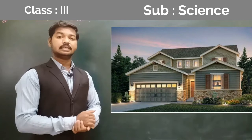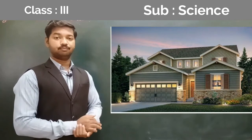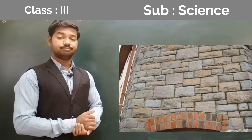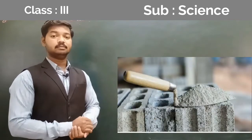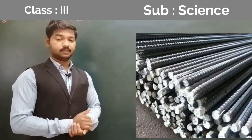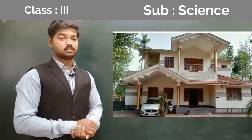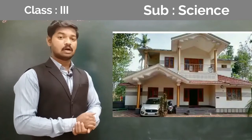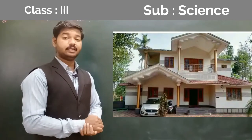Now another type is the Paka house. A Paka house is mostly made up of glass, stone, bricks, cement, and steel. They are stronger than Kaccha houses and are mostly found in cities and towns. It is very strong.